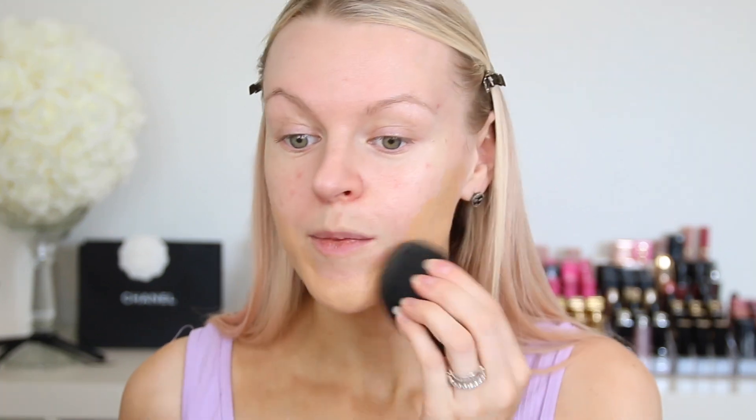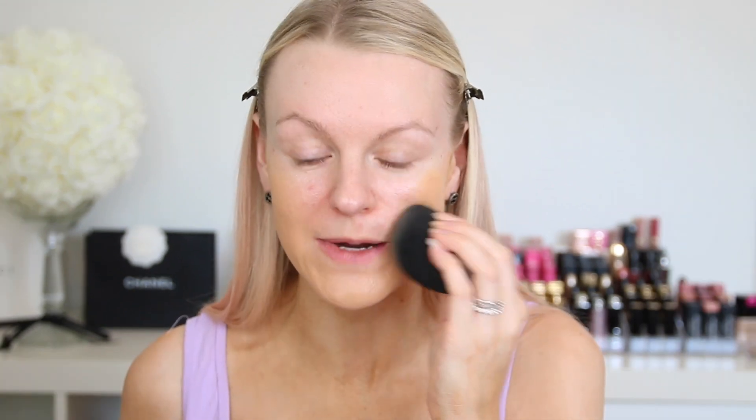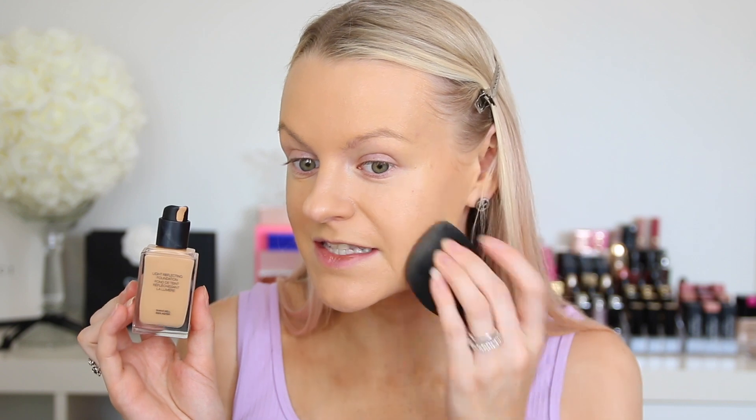I'm going to start with two pumps — oh, it looks like it's actually going to be a perfect match! If you haven't seen the last video where I tried out the Charlotte Tilbury foundation, you definitely missed out because that was way too orange and kind of a struggle. So I'm so happy this is like a perfect fit right from the first application.